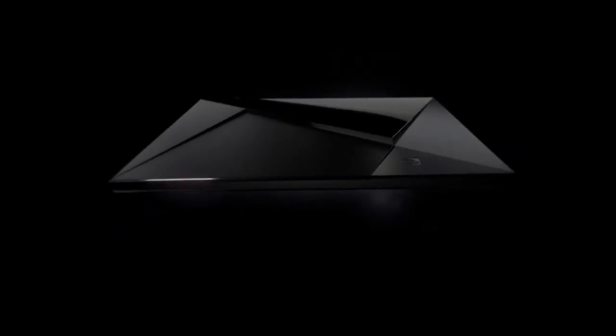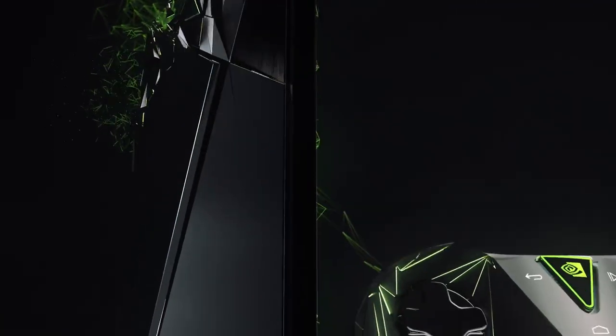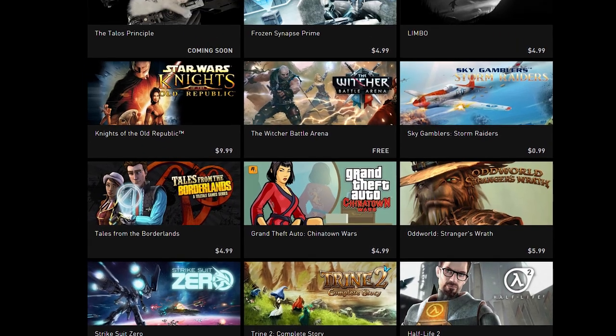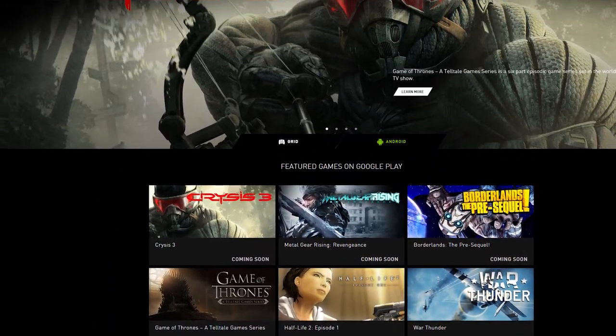To start it off, Nvidia made two huge announcements yesterday. First, the latest Shield device, which is called Shield — just Shield. It's a console running Android TV for $200. Inside is the Tegra X1 mobile chip with its 256 CUDA cores and Maxwell architecture. It's able to stream 4K video at 60 FPS, and when it launches in early May, it will have 50 games ready to run natively, including all the Android games in the Shield store, as well as more recent ones like Borderlands: The Pre-Sequel.